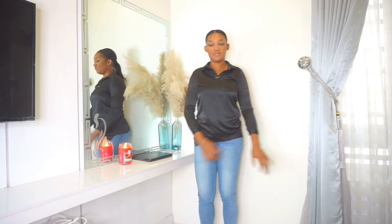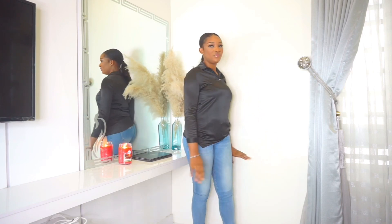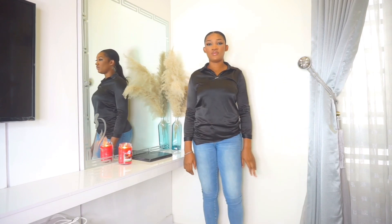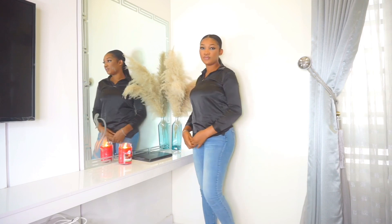The theme of this video is a brunch or lunch kind of outing, and as you can see my fit is just a pair of jeans and a very simple black top. First things first, we are going to go in with our accessories.